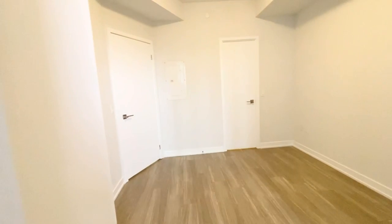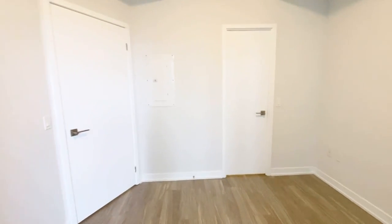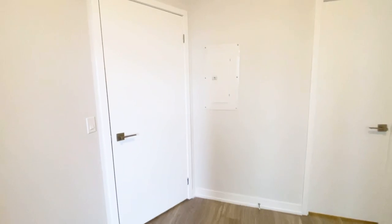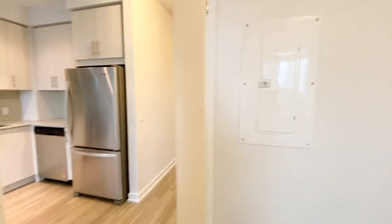If you or someone you know might be interested in this brand new, never lived in before one-plus-den located in Mississauga, please feel free to contact us at Royal York Property Management and we'd be happy to assist you. Have a wonderful day.